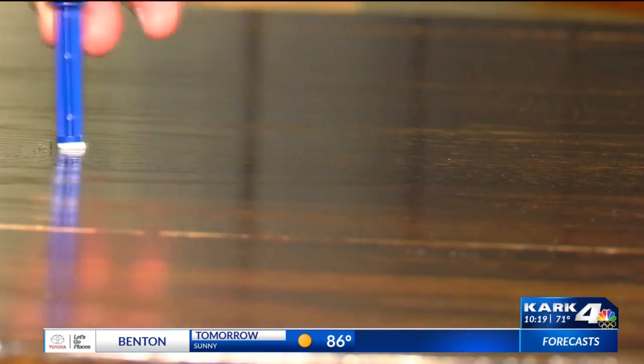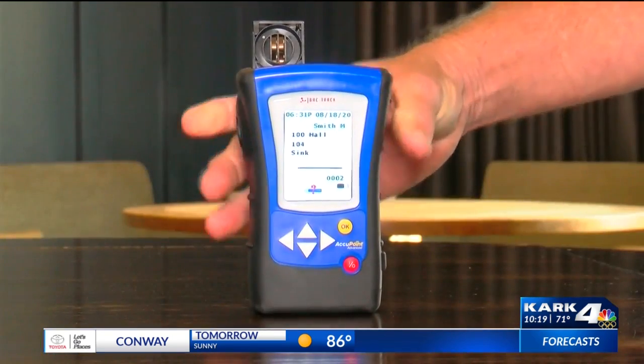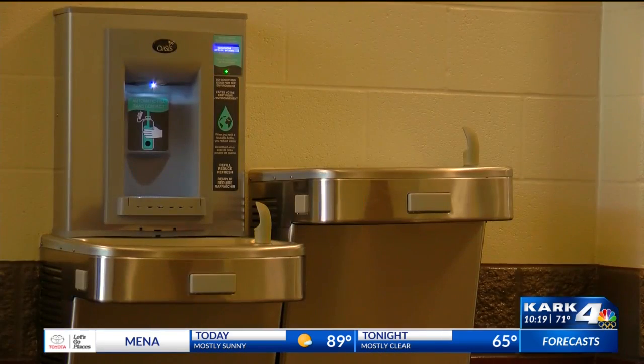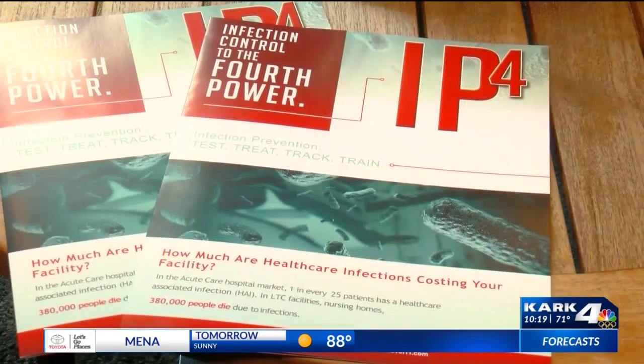They go in and swab about 80 to 100 swabs in your buildings, mostly in high traffic areas to identify where the cleaning company is doing a fantastic job, as well as areas they might be missing. The district hired a company to track bacteria and virus levels on surfaces in their buildings. It looks clean, but is it safe? Joe Simpson with the Backtrack Company explains.